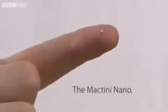Since I started this commercial, we've brought out a newer, smaller computer — the MacTeenie Nano — rendering this one obsolete.